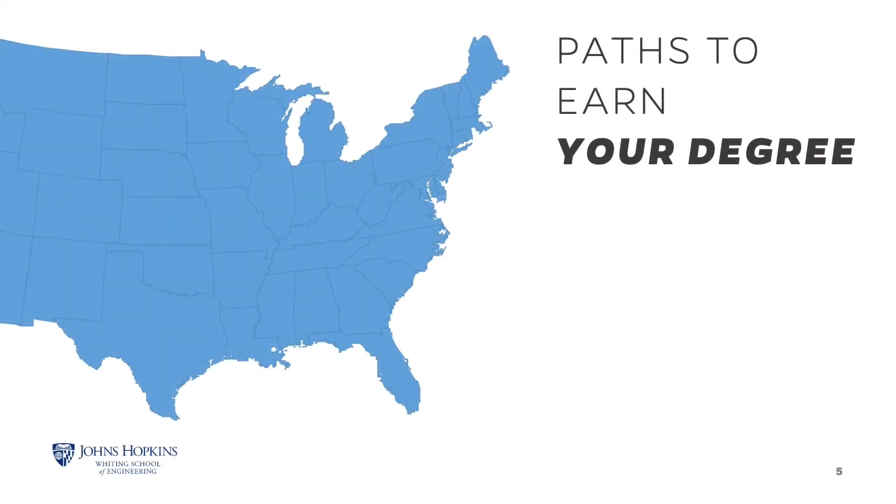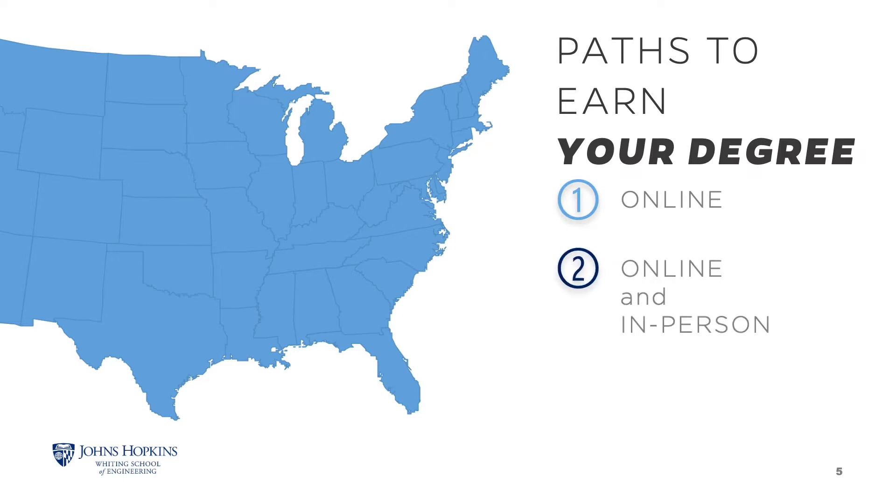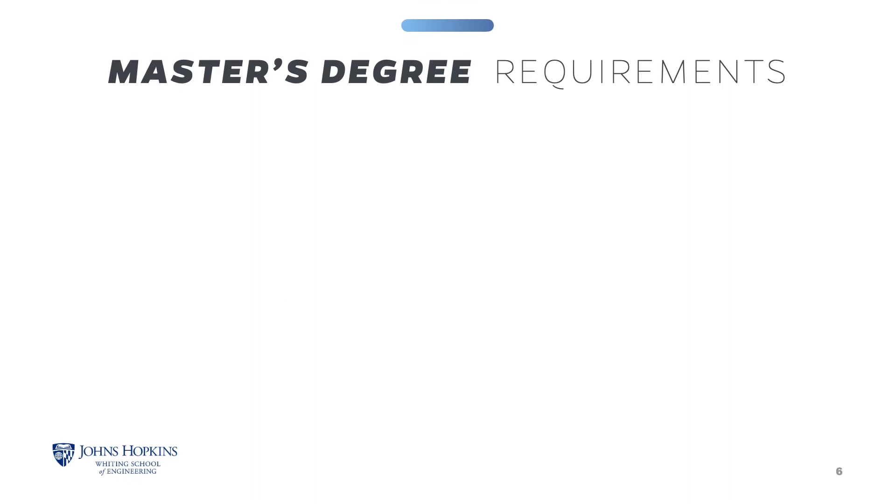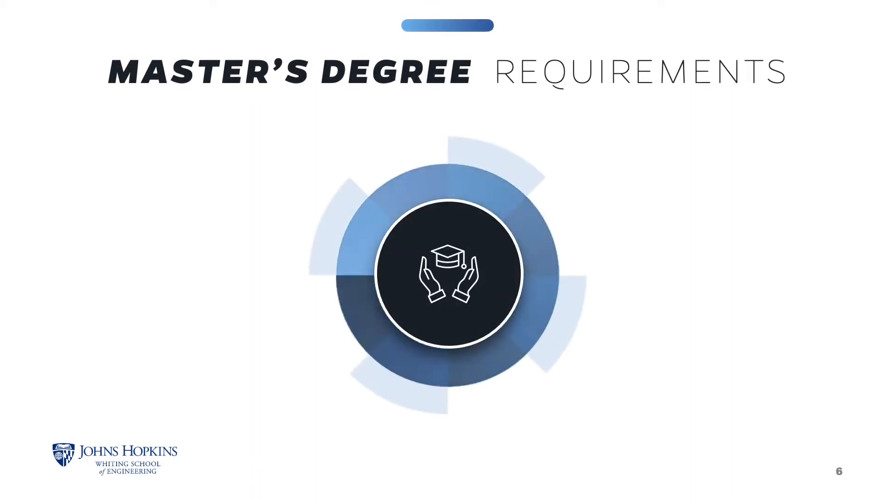The Systems Engineering program offers three paths to earn a Master of Science. You can take courses entirely online, a hybrid of online and on-site, or virtual live synchronous classes remotely. The majority of our on-site courses are held at the Johns Hopkins Applied Physics Laboratory in Laurel, Maryland.